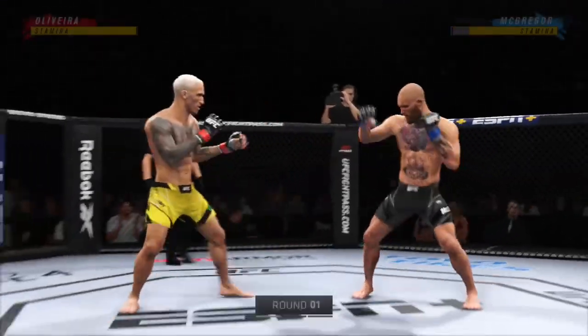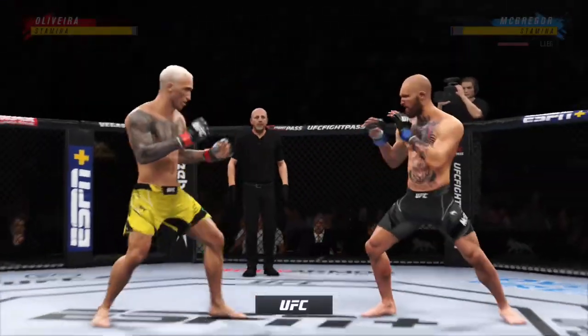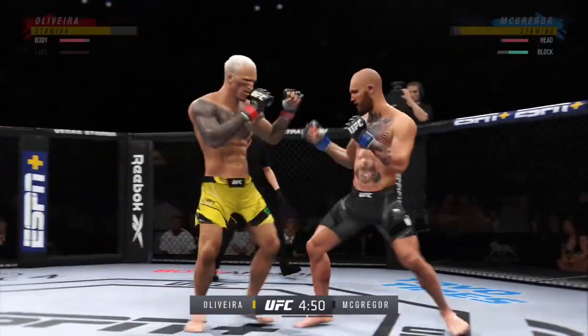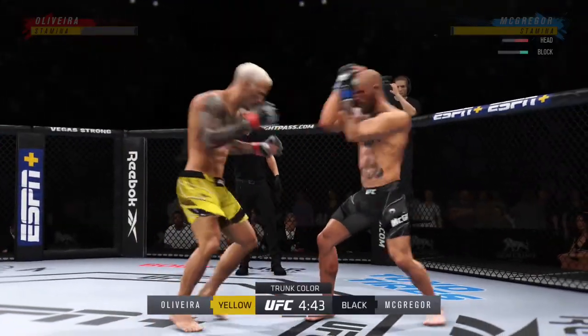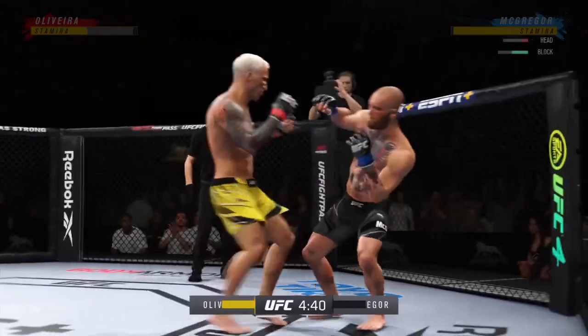Here's Charles Oliveira as we get going here in round one. This is as accurate a submission threat as there has been in the history of the UFC. Patented upright stance for Charles Oliveira here.